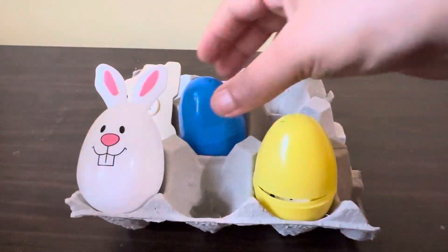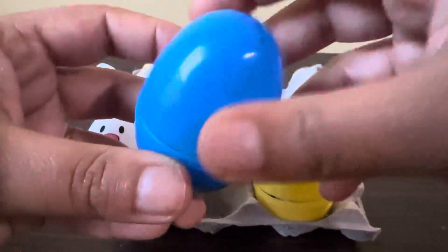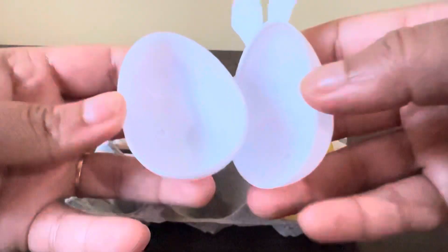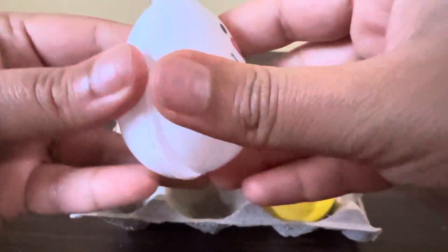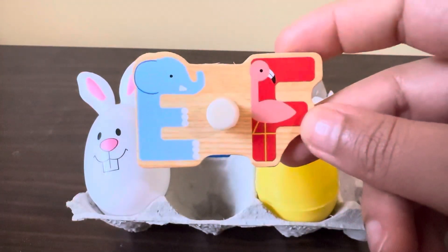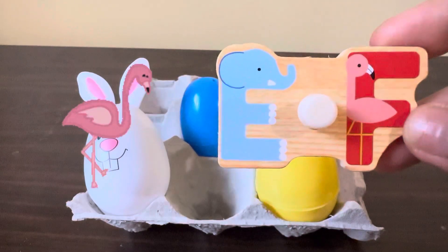They don't have alphabet C. Next, what we have in the blue egg — there are some eggs, let's see what we have inside. Oh no, there is nothing. But behind the bunny we found the letters — here we have E and F. E for elephant, F for flamingo.